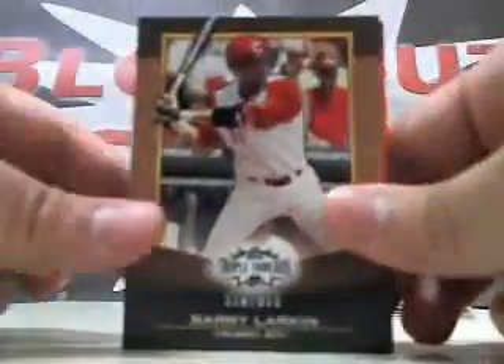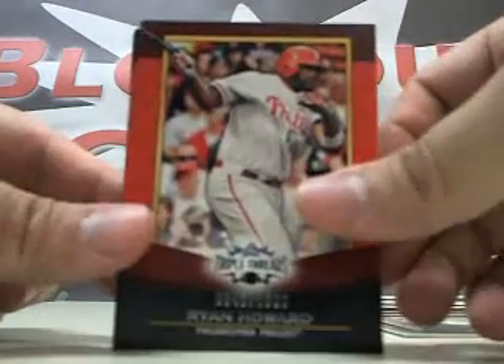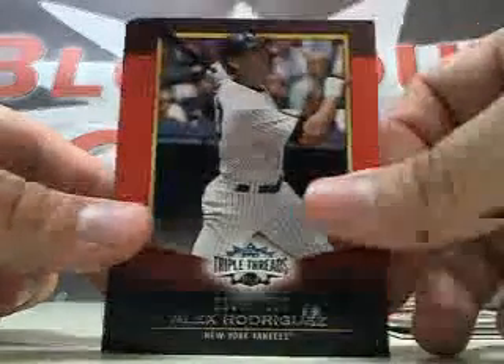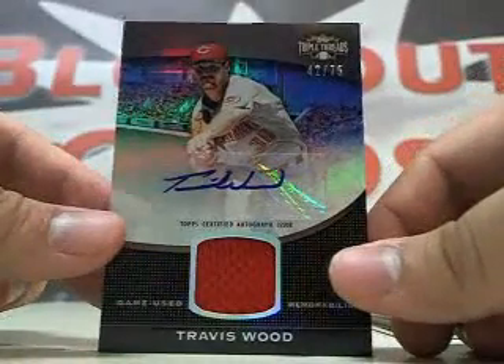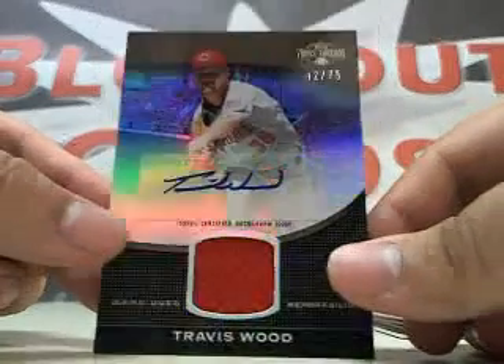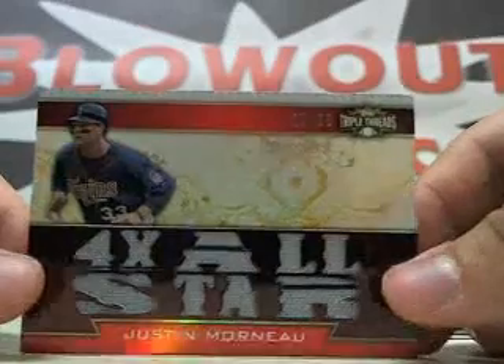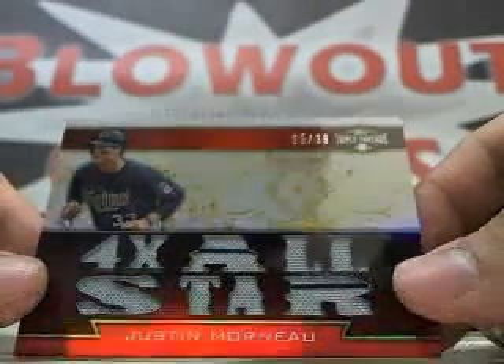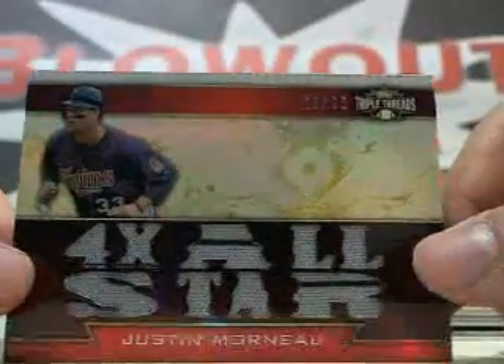And pack number 2, Triple Threads Baseball. We got a Barry Larkin numbered 625, Cliff Lee 625, Ryan Howard 1500, A-Rod 1500, Mike Stanton 1500, then we got a Travis Wood auto jersey number 42 of 75. And then we have Justin Murnau four-time All-Star jersey number 25 of 36. That one has three pieces of pinstripe.